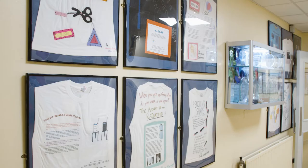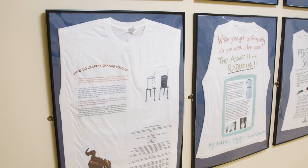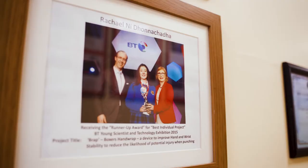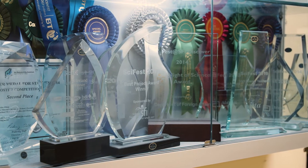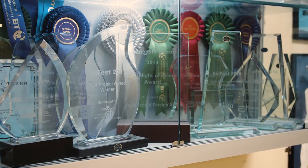We offer the students as many different extracurricular activities as they would like to participate in, which increases their overall knowledge within and outside the curriculum for science. This includes BT Young Scientist, SciFest based in DKIT and the national SciFest awards, the John Hooper statistical competition, real life science, the Aberdeen Irish Angus competition and a range of other chemistry competitions.